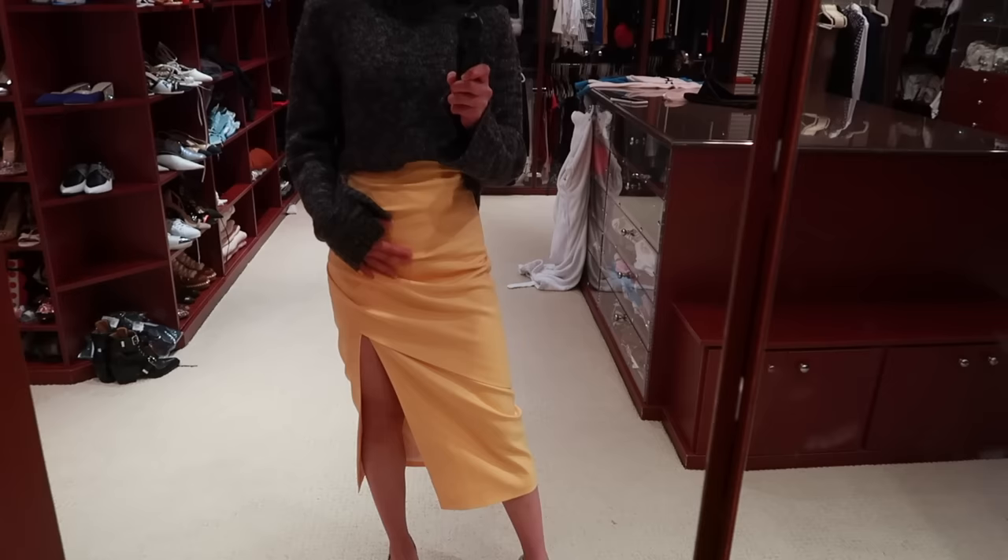Mom didn't bring her credit card but she has Apple Pay. The sales associate mentions if we decide to take everything offered we'll need our profile too. We're reviewing color options — gray, gold, green — but they seem a bit boring. Asking if there are any brighter colors.